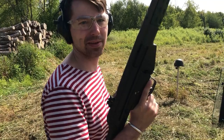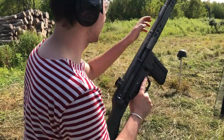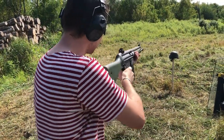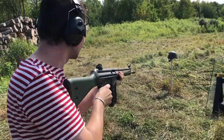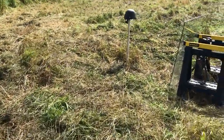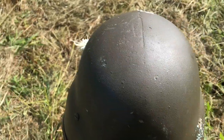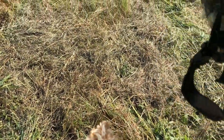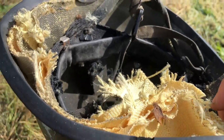It didn't stop at 7.62 Tokarev, didn't stop at .357, didn't stop at 7.62x39 — well, maybe it'll stop at .308, right? Here's to hoping. Yeah, it just went clean through one side — not even an exit because the angle was so far down. I didn't expect that one; I thought it would stop it. From that angle, especially, at that distance.